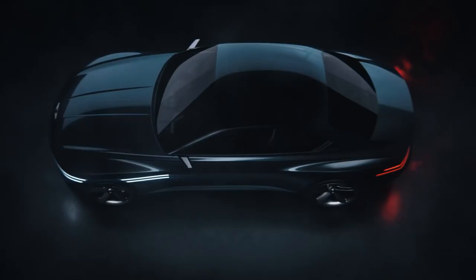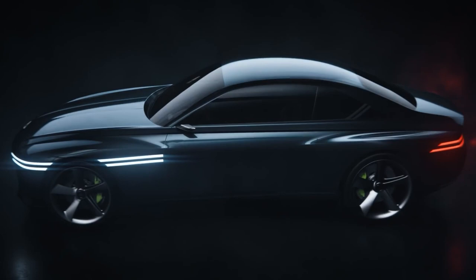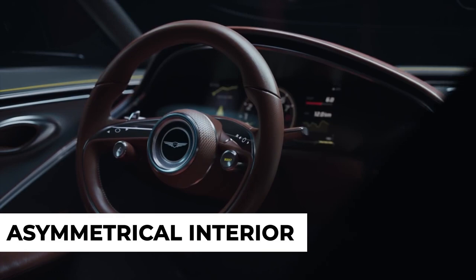The Genesis X Speedium Coupe concept launched back in April, but we're only now getting a look at the interior, so let's get straight into the video to know more about it. Luxury brand Hyundai unveiled the electric Coupe Concept interior at the 2022 Pebble Beach Concours d'Elegance, the event of the Monterey Car Week, and it looks like it's ready for production.